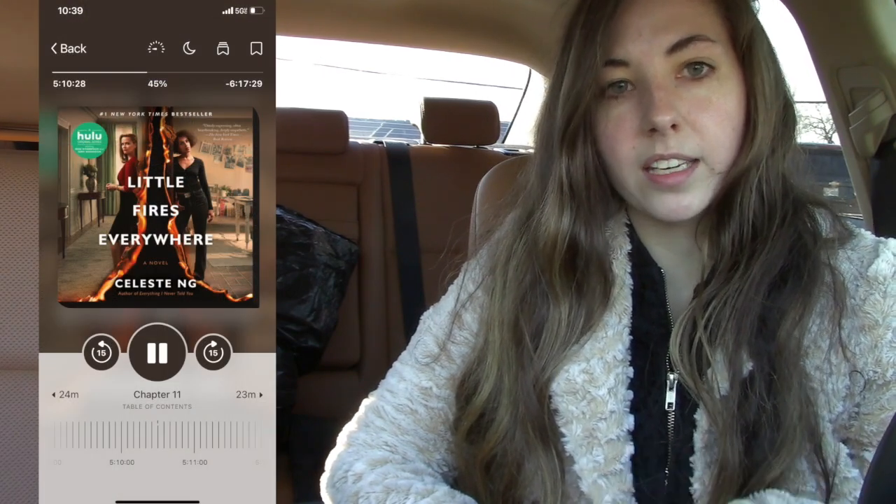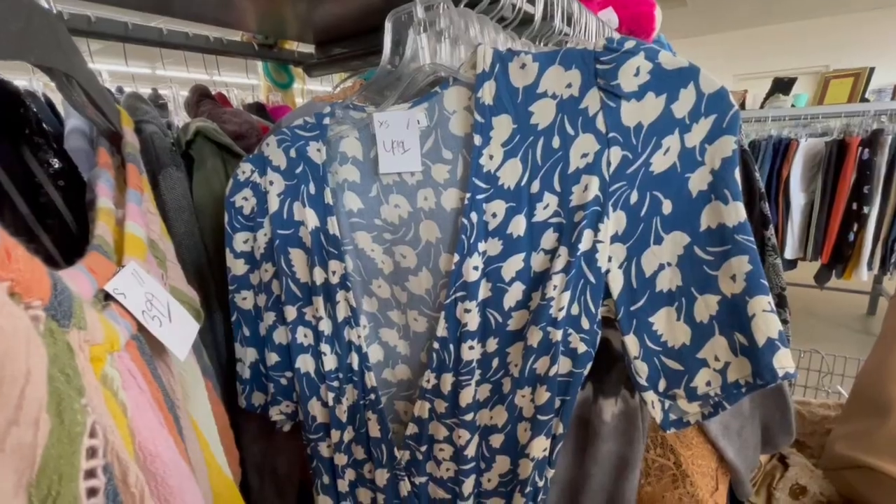Kind of off-topic, but if you guys have any good audiobook recommendations let me know. I like to listen while commuting. Right now I'm listening to Little Fires Everywhere by Celeste Ng and it's fantastic — I physically read it during COVID in 2020. I love memoirs on audiobook and historical fiction, so please drop your recommendations.